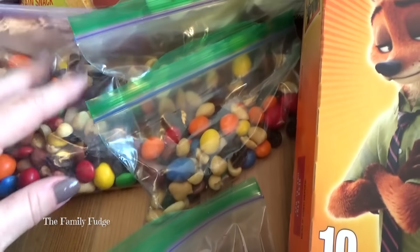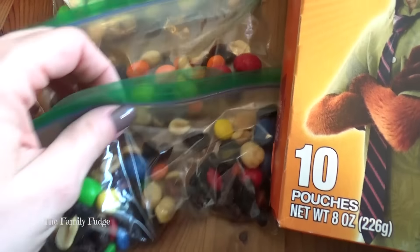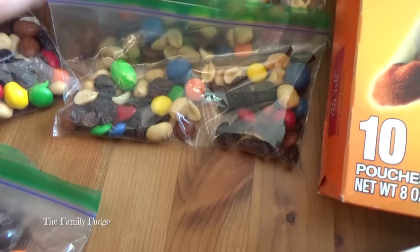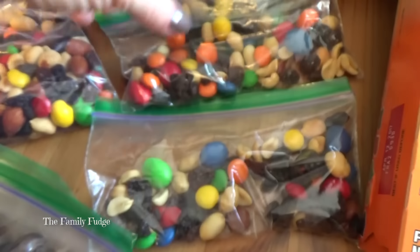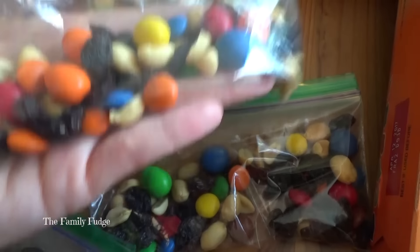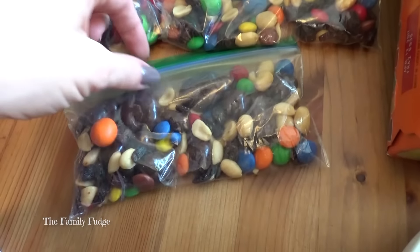I have some yummy trail mix portioned into little baggies for the kids. The kids' mix has nuts and some candies, so I know they'll love it. For Lily's bag, I made sure to take out all the almonds so it's safer for her. And for mine, I have dark chocolate covered walnuts in my trail mix — that is my favorite.